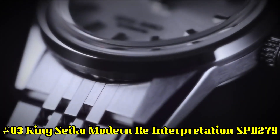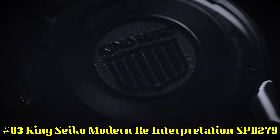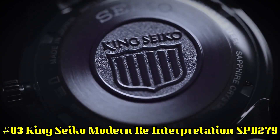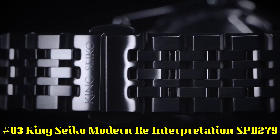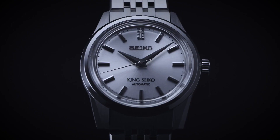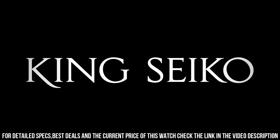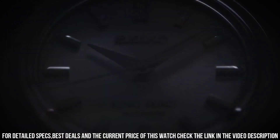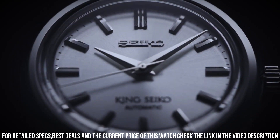Number 3: King Seiko Modern Reinterpretation SPB279. Case: 37 millimeter diameter by 12.1 millimeter height. Stainless steel case, brushed and polished, with faceted lugs. Polished and beveled bezel. Crown with King Seiko emblem. Solid case back with King Seiko emblem. Boxed sapphire crystal with anti-reflective coating. 100 meters water resistance.